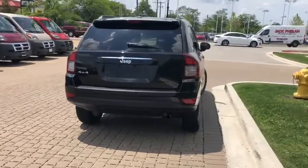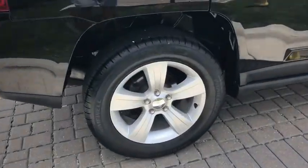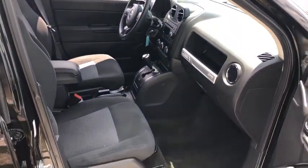This vehicle has less than 50,000 miles. Here are some of this vehicle's great options: traction control, dual airbags, power steering, four-wheel disc brakes, center armrest, fog lights, rear window defroster, and electronic stability control.